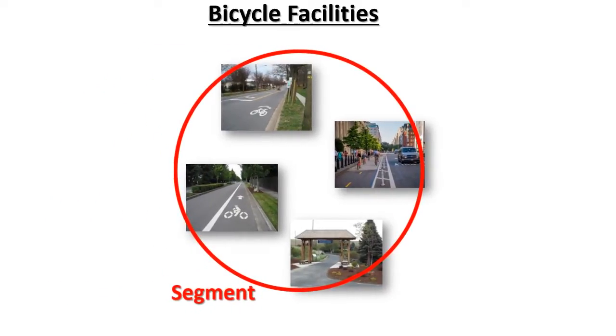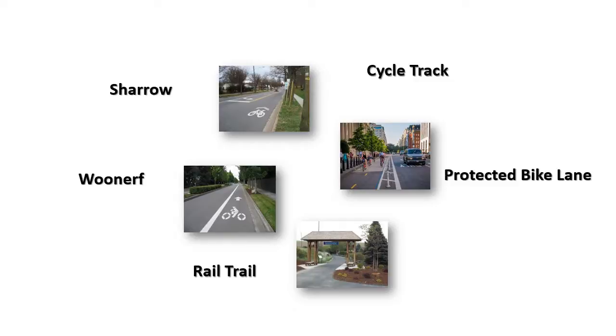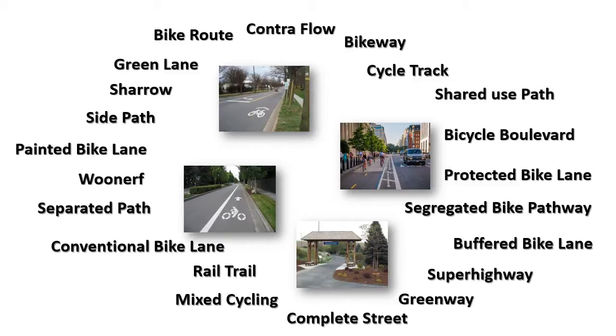Today I'm going to talk about segment facilities. Many of the new innovations are on segments such as Sharrows, Cycle Tracks, Protected Bike Lanes, Bonhoeff, Rail Trail, and many more. Some of these names are redundant, some imply subtle differences. It can be complicated keeping track because sometimes different cities use conflicting names. The point of this presentation is to organize the terminology.